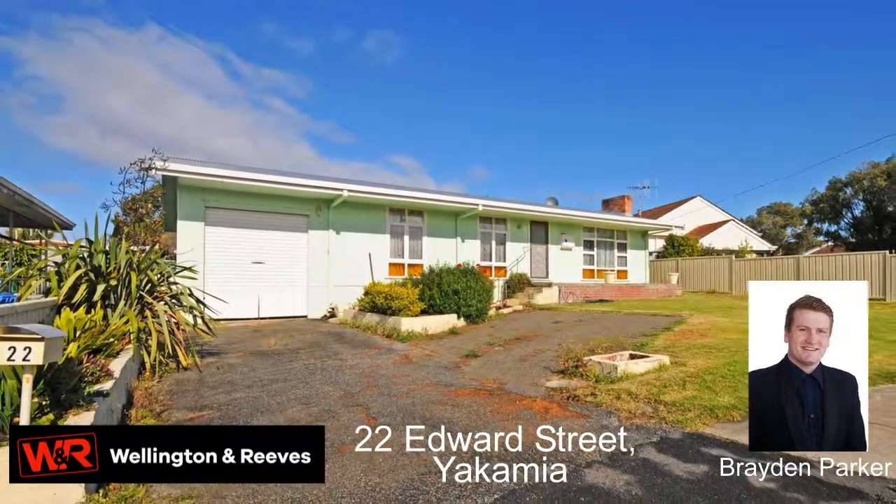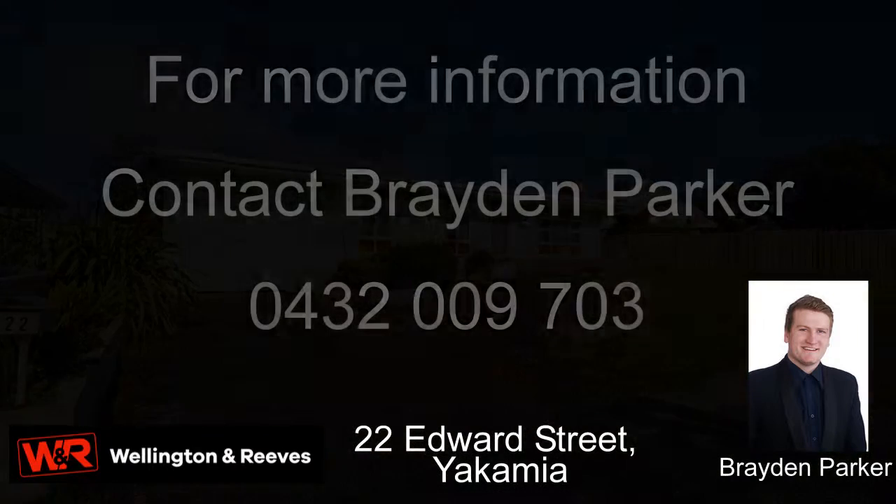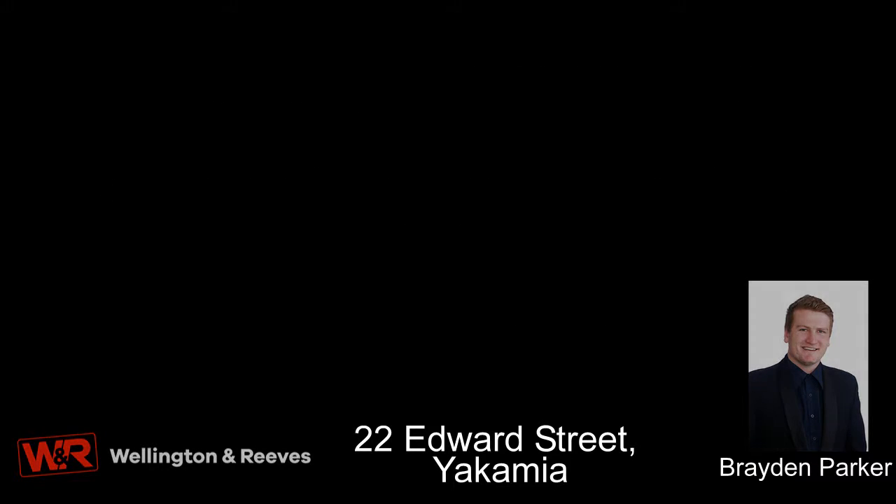If you are looking for a home where all the hard work has been done for you, then this is the one. Please call Brayden Parker on 04 32 009 703 to book your inspection.